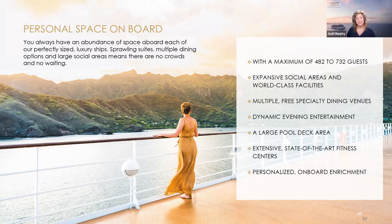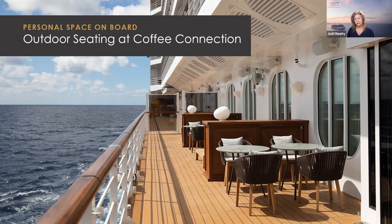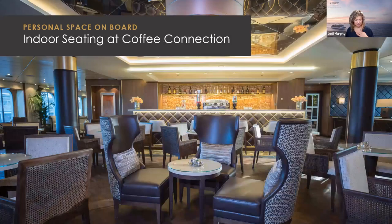Our ships provide extravagant freedom to explore and relax to the fullest — what we call the luxury of personal space. There's always a pool lounger available, and you do not need to be near others should you choose, with ample opportunities for privacy as well as mingling. Splendor and Explorer offer indoor and outdoor seating at Coffee Connection, where you can enjoy specialty coffees free of charge, plus delicious pastries, gourmet sandwiches, and homemade cookies. There's also a large seating area outside Coffee Connection on Seven Seas Mariner.